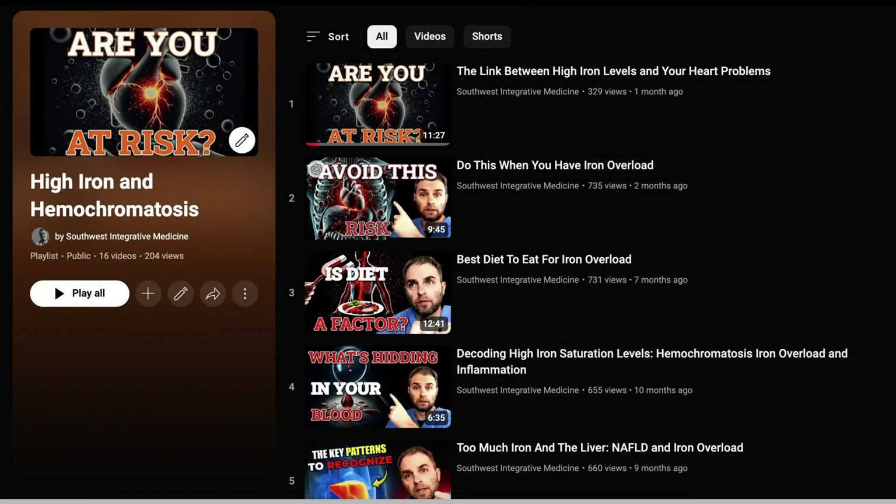How much of this you need for your unique situation is going to be different, even if you have the same genetics as someone next to you. The main thing is checking your levels enough times to know how to tailor or customize your diet to minimize the long-term impact of this oxidative stress on your tissues. I do have other videos on iron accumulation and iron overload in the playlist that will help you better understand this topic.